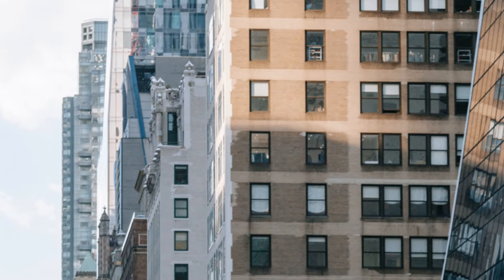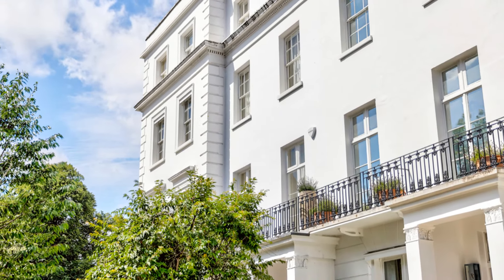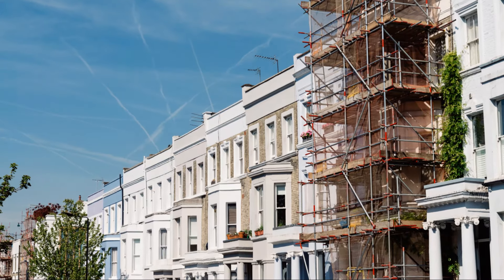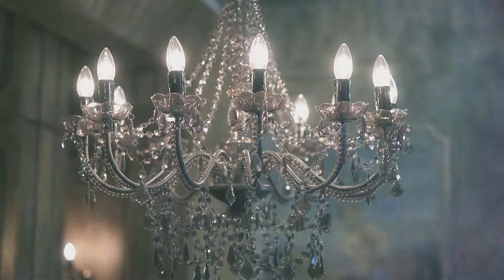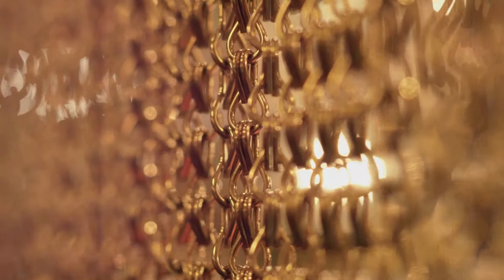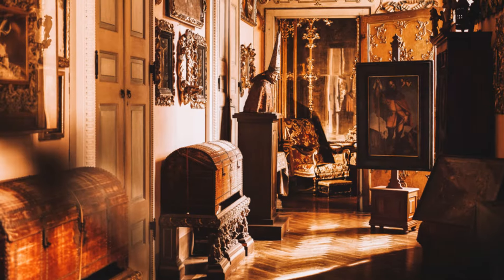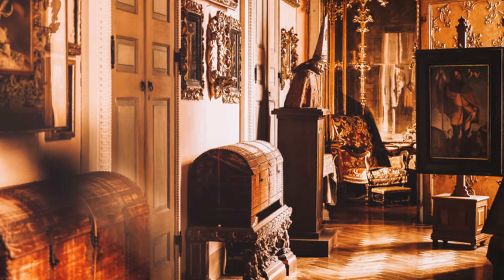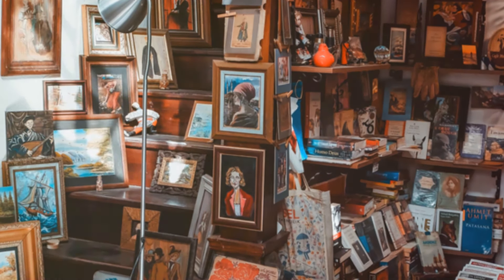But don't let the historical facade fool you. This townhouse has been meticulously renovated to offer every modern comfort while preserving its unique charm. The blend of old and new is evident in every room, creating a harmonious balance. Crystal chandeliers cast a warm glow on antique furnishings, while carefully curated artwork adorns the walls, each piece telling a story of its own. The decor is a perfect blend of historical elegance and contemporary style, like walking through a living museum where every corner has a tale to tell.